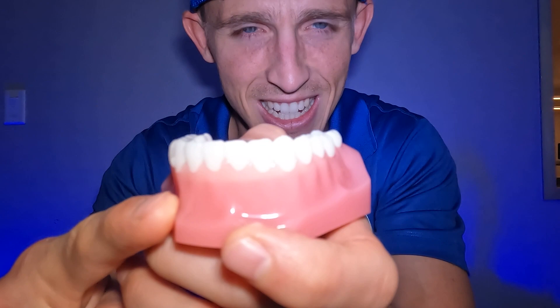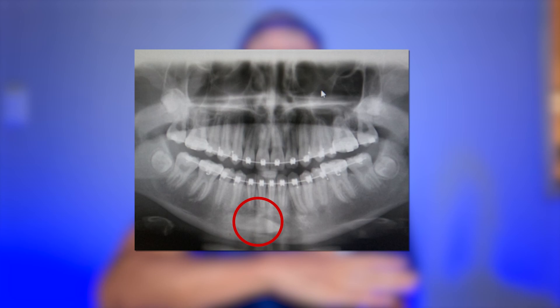Sometimes they never get to that long straight part of the J — sometimes they just keep going toward the middle. Same thing on the bottom: instead of coming up into place, they stay down low. Here are some examples in these x-rays — you can see a permanent canine just laying flat while all the other teeth have come in.